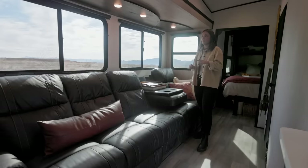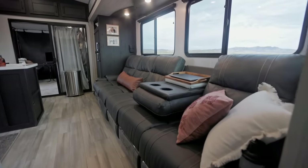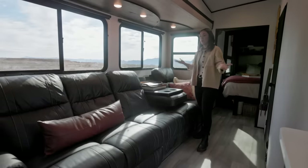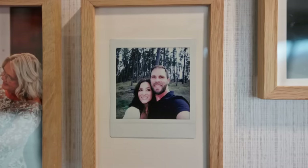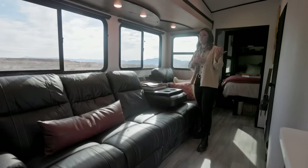One thing we really wanted to do is not make any changes right away — live in it for a few months and see how we use the space. I didn't even buy any new decor when we first moved in, even though I really wanted to, because we wanted to see how we use the space. We're so happy we did because we've got different ideas now than when we first started.